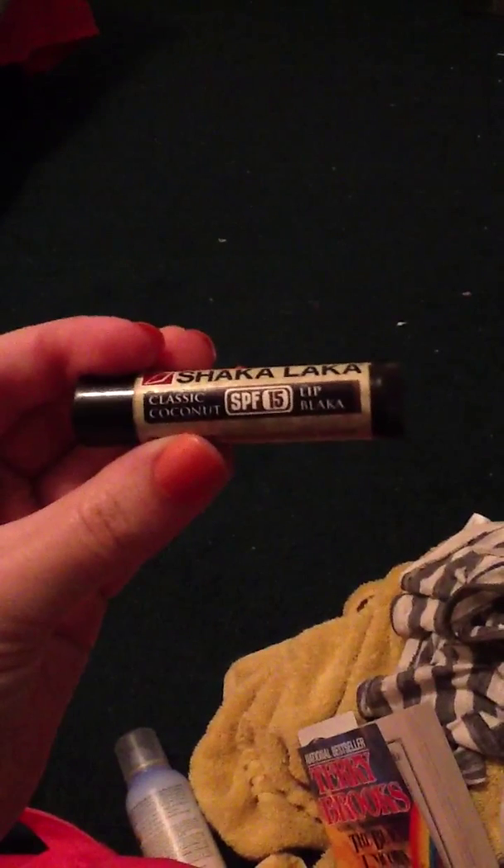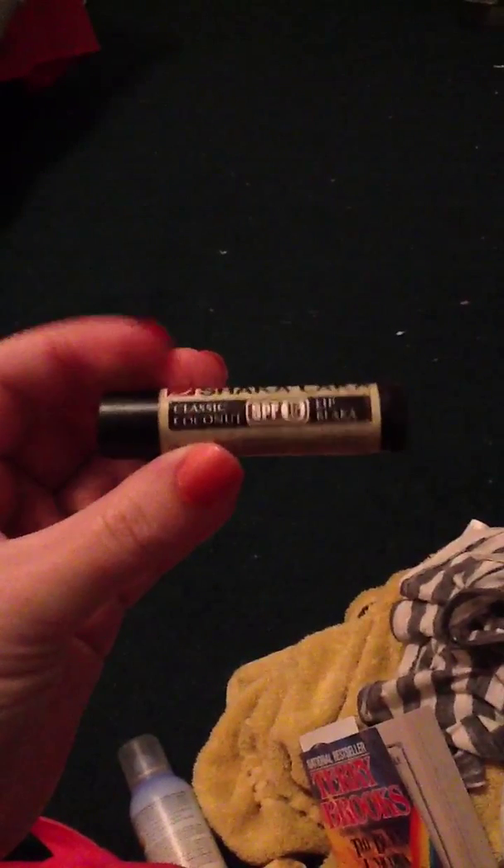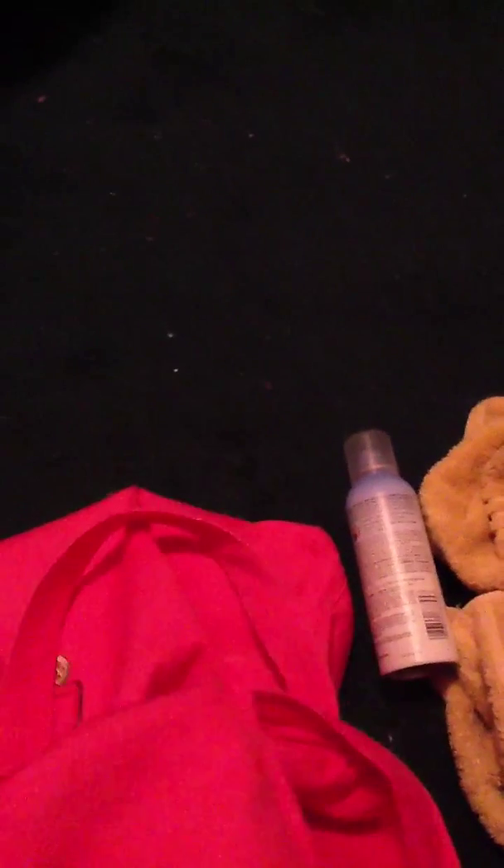And last but not least, I have my lip balm which is Shakalaka Classic Coconut SPF 15. I got this in Hawaii, but you can also get it online. So that is what was in my bag — thanks for watching and I'll talk to you later.